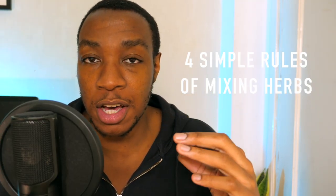Mixing herbs can increase the effectiveness of herbs. But what herbs should you mix? How should you mix these herbs? And what key information should you be mindful of? Find all of that out along with 4 simple rules of mixing herbs, all in this video.